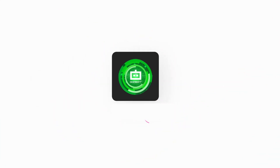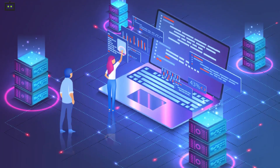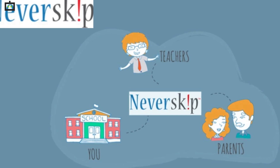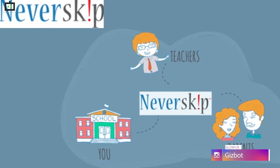Hi guys, welcome back to GizBot's YouTube channel, where we bring all the latest happenings from the tech industry just for you. We have been focusing on the latest smartphones and other technology arrivals and their functionalities. In this video, we are speaking about the Never Skip Parental Application, which comes as an aid for digital education. So, let's begin.